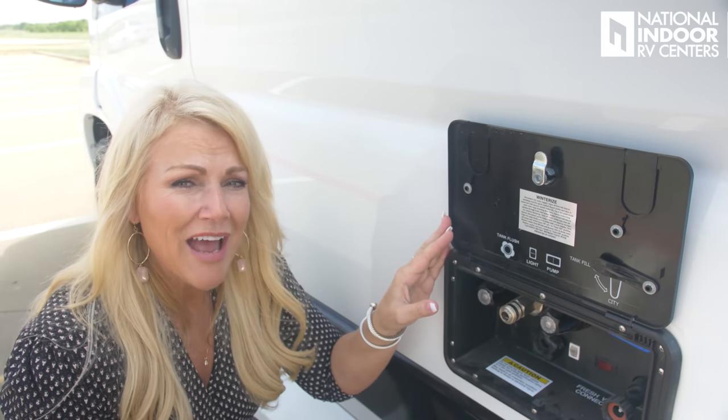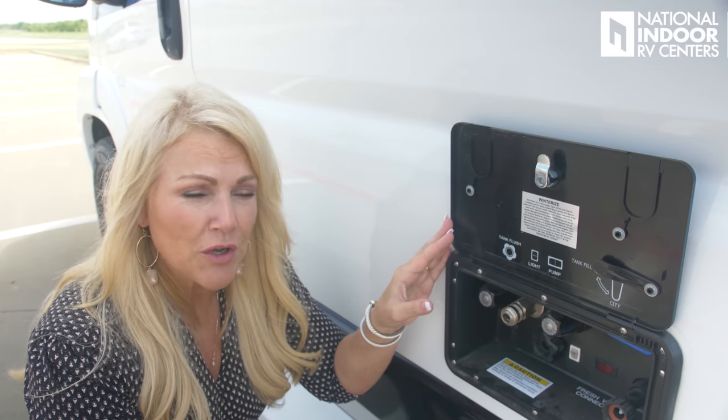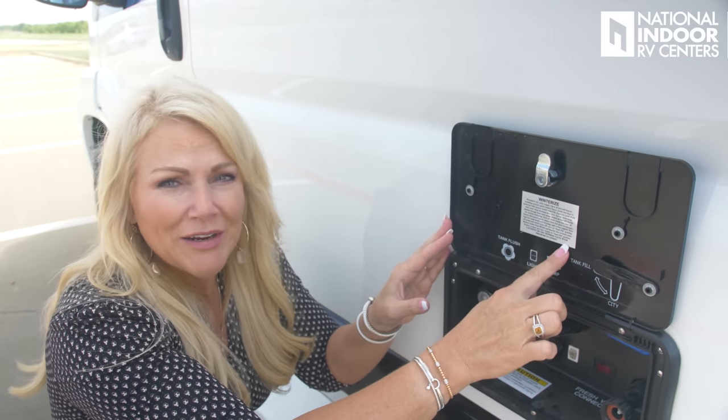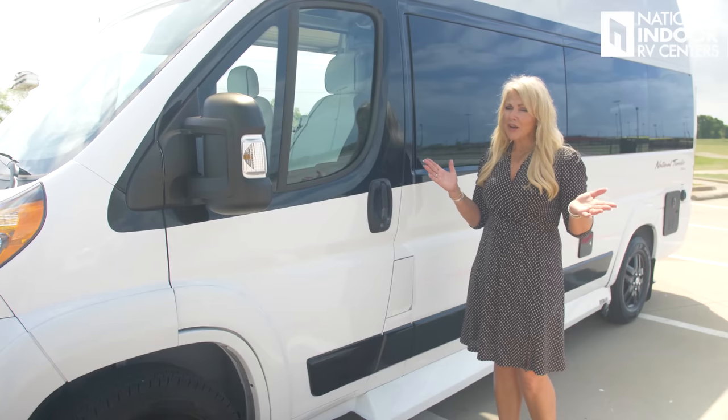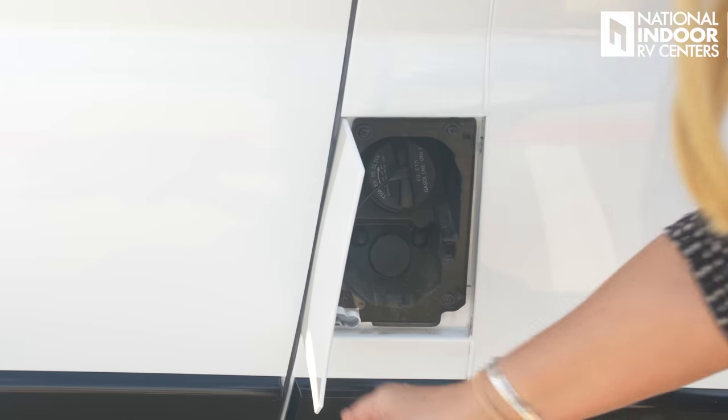And if we're not lucky enough to have you as one of our storage customers at National Indoor RV Centers and you need to winterize your coach, your instructions are right here. Before we head out on our trip, we've obviously got to fill up our gas tank. Right here is our gas fill.